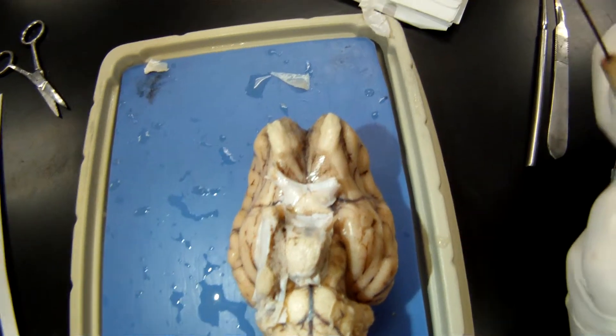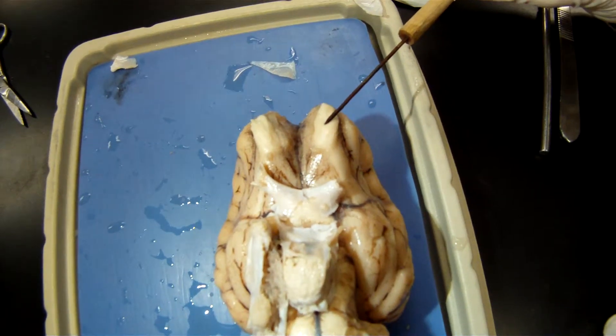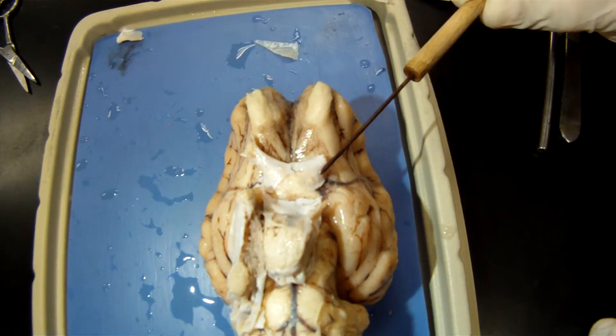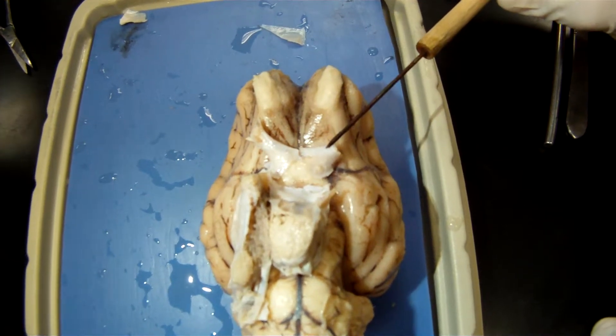Okay, this is going to be the olfactory bulb — that's cranial nerve number 1. This is the optic nerve and the optic chiasma, so cranial nerve number 2.